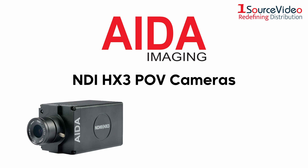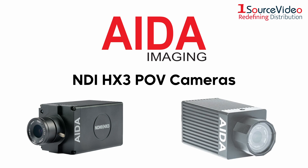Introducing the new HD-NDI-3120 and HD-NDI-3IP67 POV cameras from Ada Imaging, the company's first NDI-HX3 POV cameras.